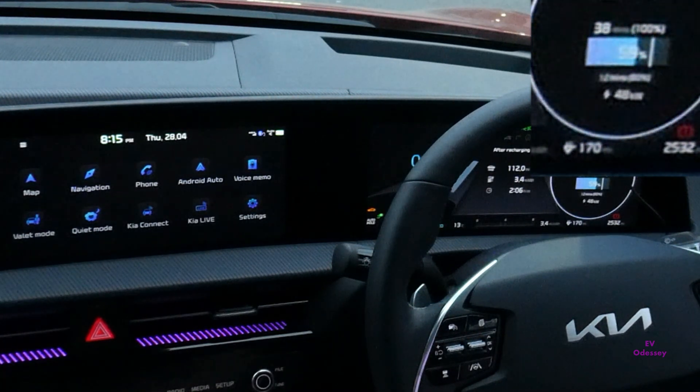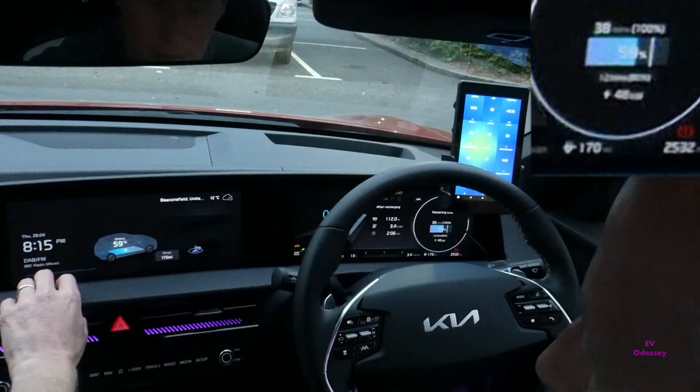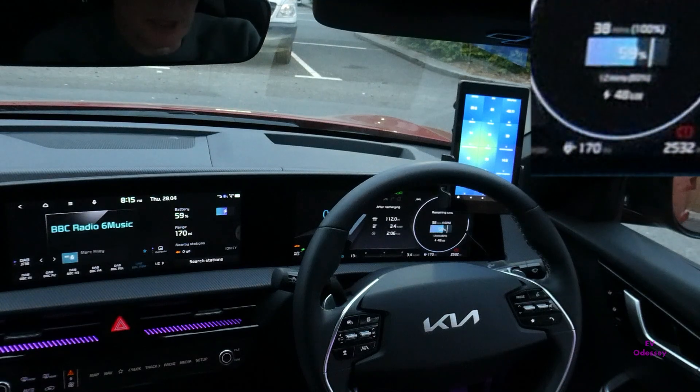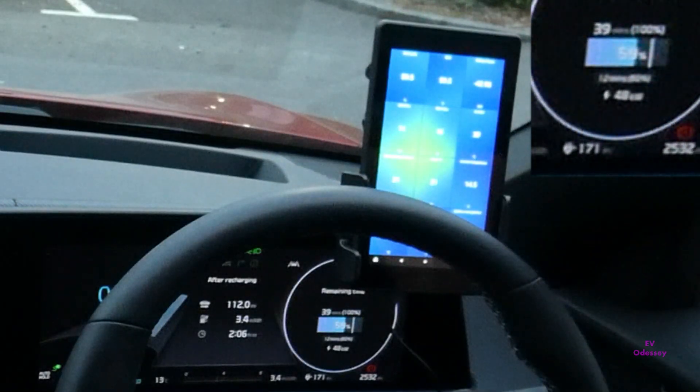We've done 112 miles to Ionity at Beaconsfield on the M40 Junction 2, averaging 3.4 miles per kilowatt hour. We've got 170 miles left and 59% battery. It's currently putting in 48 kilowatts — not that fast. I think I was doing better with Osprey.